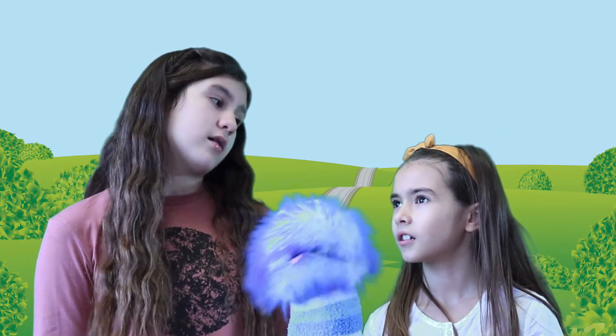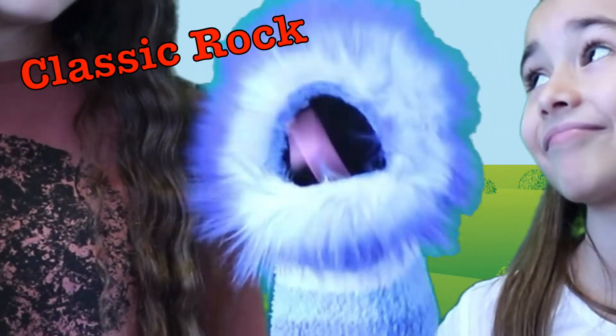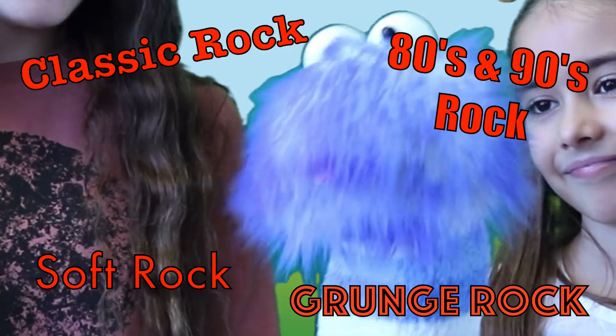I'm talking about hard rock. I love hard rock too — and classic rock, grunge rock, 80s rock, 90s rock, soft rock. I love it all.